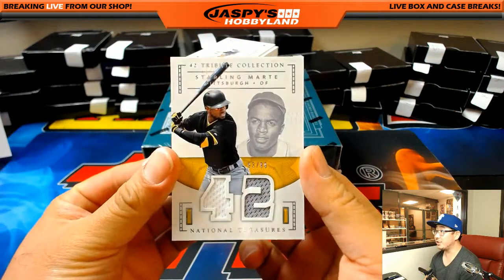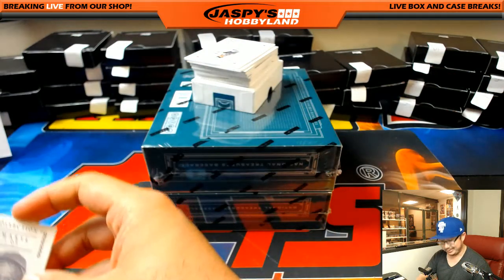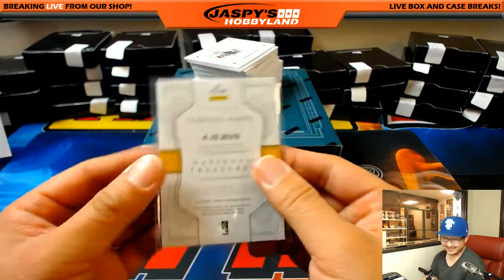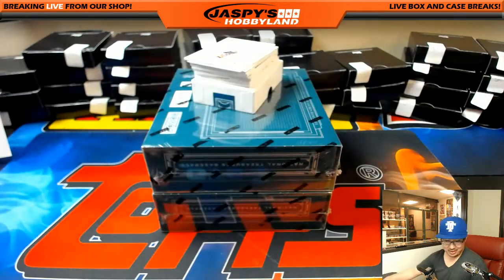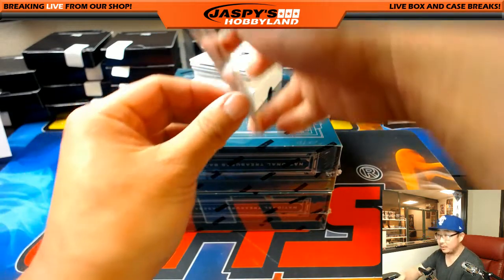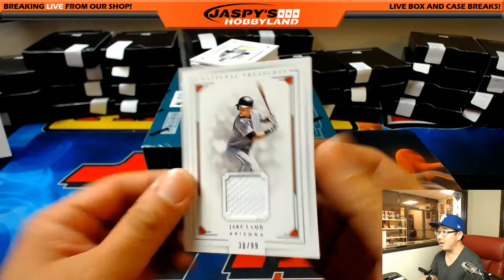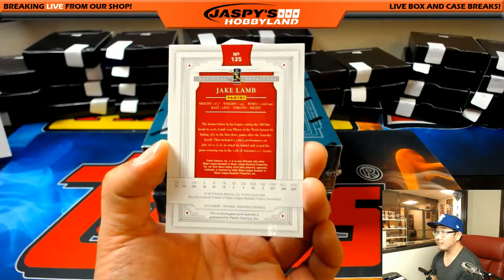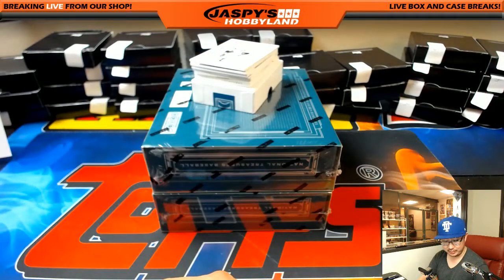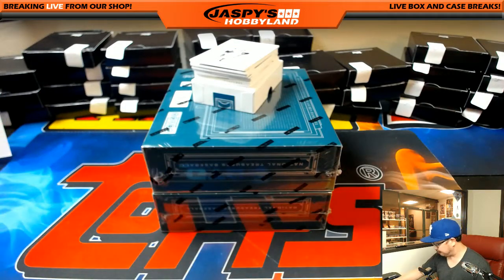Next box. 42 tribute collection - Starling Marte, 93 out of 99. That goes to the Pirates - Fidel with that one. And we've got Jake Lamb, 38 out of 99, Jake Lamb relic for Arthur. Arthur's looking after his little lamb who's in the hospital - hopefully the baby's feeling better, Arthur. 38 out of 99, Diamondbacks.